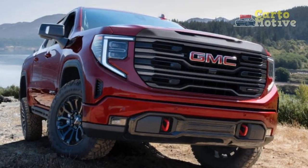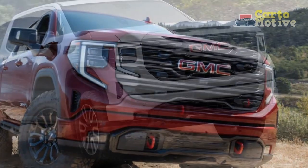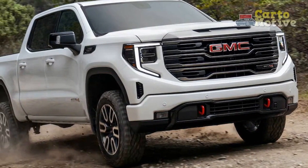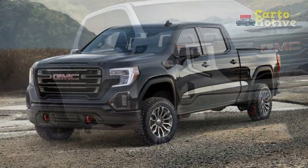That means you still get a choice of four powertrains, including two V8s, and regular, double, or crew cabs, starting at $2,100 less than the improved 2022 Sierra 1500 but saddled with a last-generation interior.